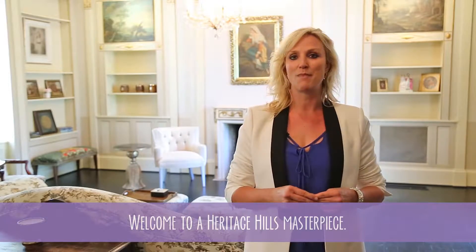Today, I'm standing in the Johnson Hightower mansion of Heritage Hills of Oklahoma City. Built in 1909 and listed on the National Register of Historic Places, this iconic home has reigned in Heritage Hills for over 100 years. Welcome to a Heritage Hills masterpiece.